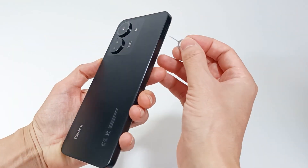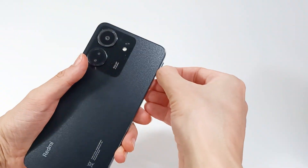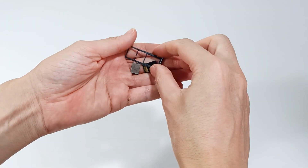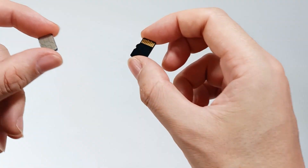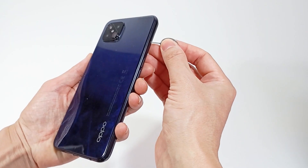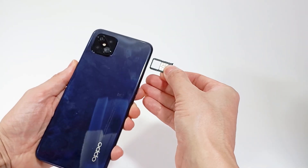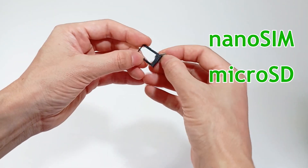A smartphone can also allow compatibility with other cards. It can have two SIM cards for mobile communication, and you can also put a microSD card to expand the storage capacity. The smartphone has at least one nano SIM card, but if you need to expand the storage, you can add a microSD card.